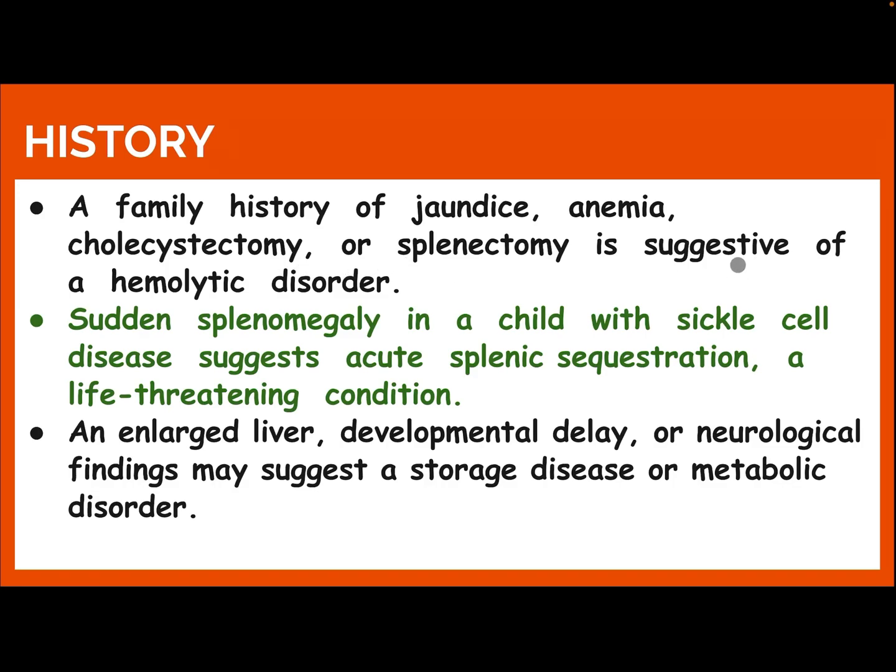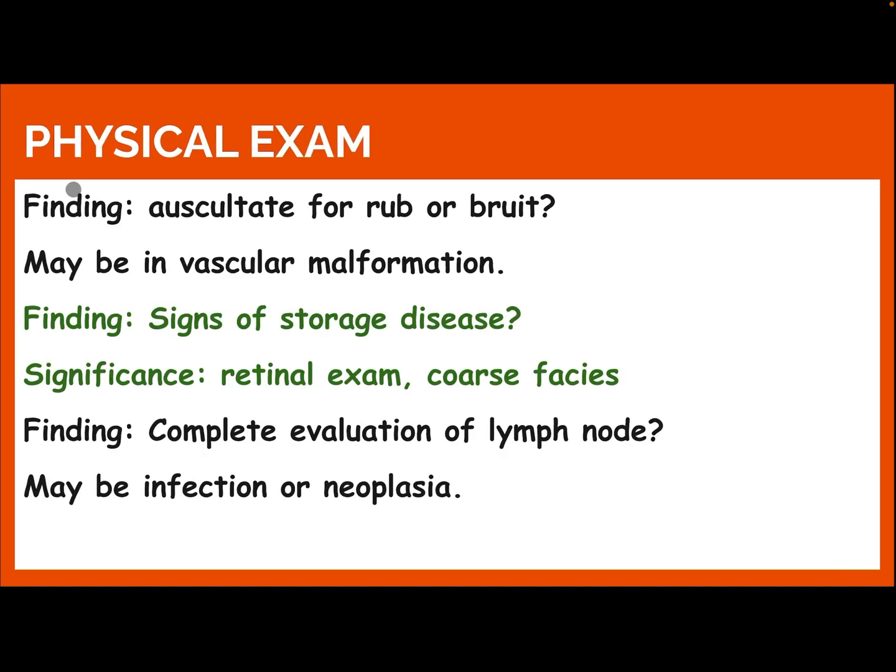A family history of jaundice, anemia, cholecystectomy, or splenectomy is suggestive of hemolytic disorder. Sudden splenomegaly in a child with sickle cell disease suggests acute splenic sequestration, a life-threatening condition. An enlarged liver, developmental delay, or neurological findings may suggest a storage disease or metabolic disorder.